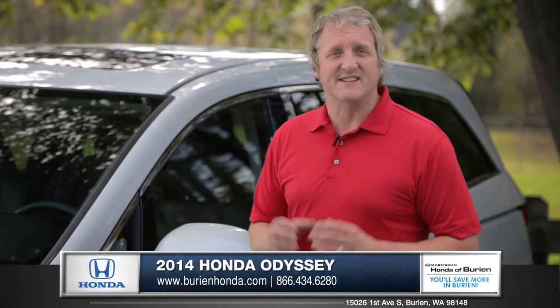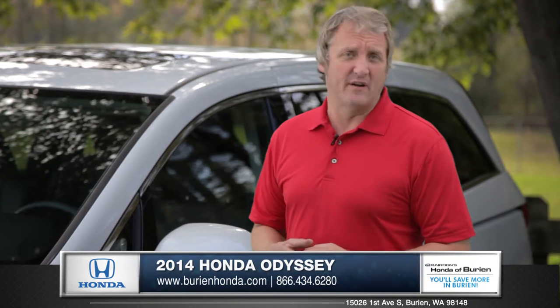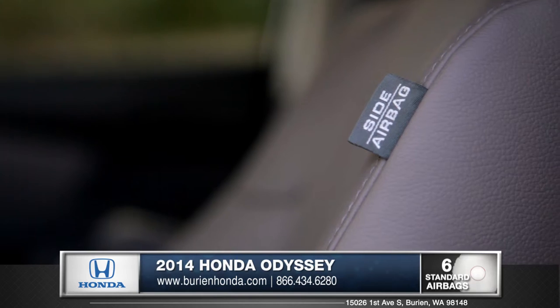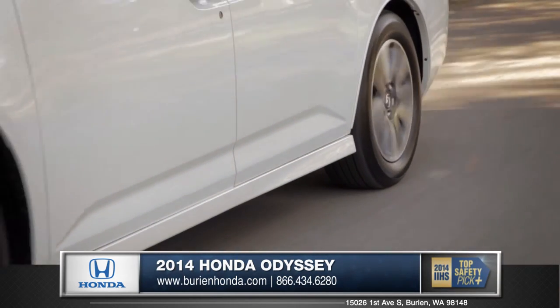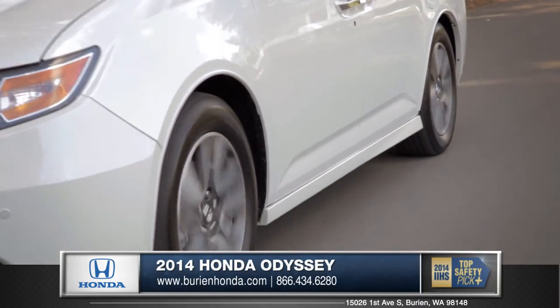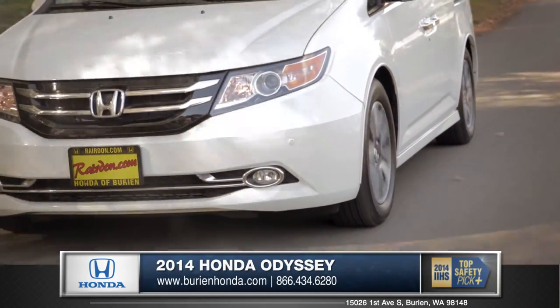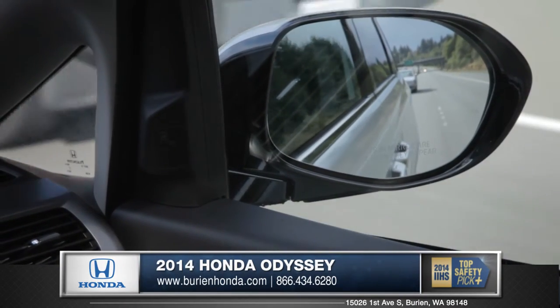Honda is committed to providing safety for everyone. That's why the Odyssey comes standard with a plethora of safety features. The Odyssey is equipped with dual-stage, multiple-threshold front airbags. Electronic brake distribution, standard on all Odysseys, smartly applies the proper pressure to each wheel during emergency braking. The Odyssey even offers a blind spot information system which detects cars in your blind spot and gives you a visual warning.